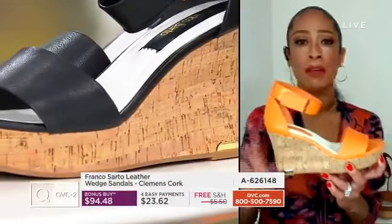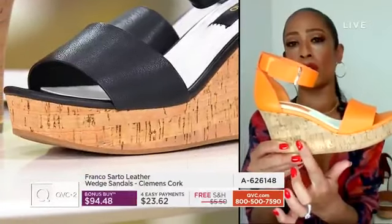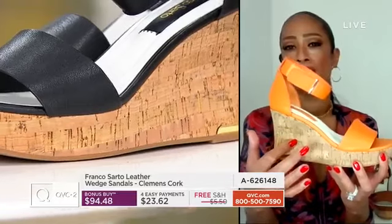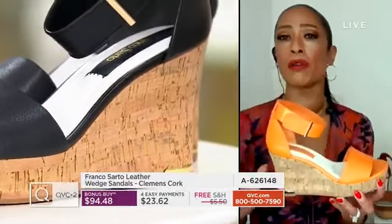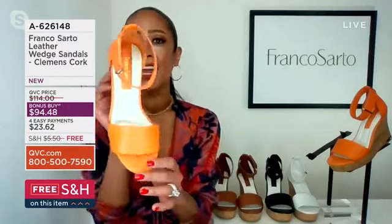The heel is three and three-quarters inches, but you don't shy away from it because there is a platform that's an inch and a quarter. So that also means it's only two and a half inches of actual heel height — that's really not that tall at all.